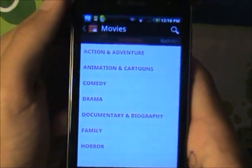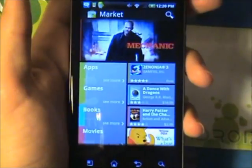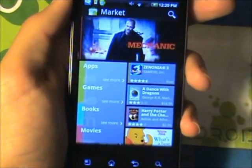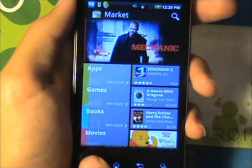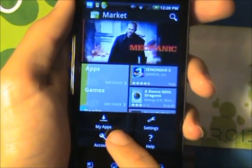They also have categories, which is also pretty cool. Something pretty cool that they added that the other Android markets didn't have is the option to switch accounts.